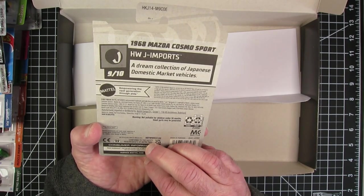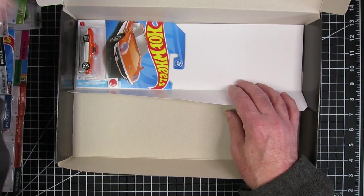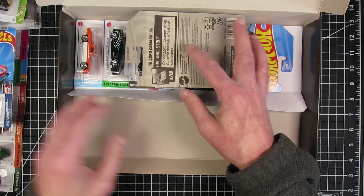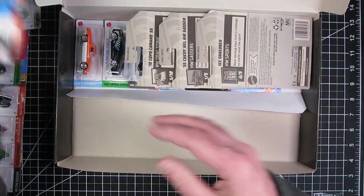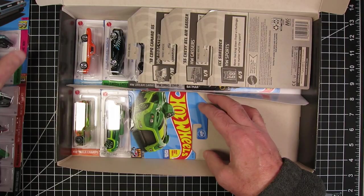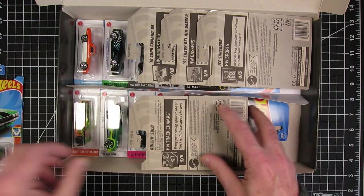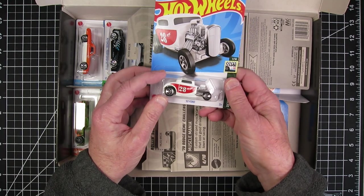So there you have it — that's what was in my E-based black box from Hot Wheels. I'm pretty happy with those. There weren't too many fantasy castings. The F case that came early just seemed to have too many funky cars in it, where this seemed to be a pretty good box. I'm pretty happy with this one.